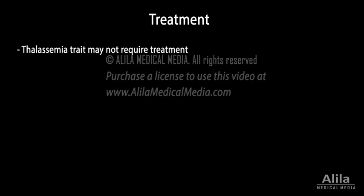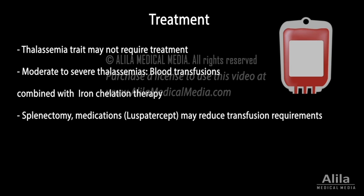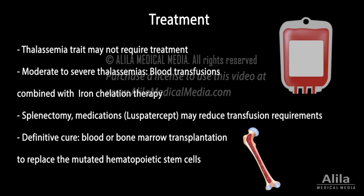Patients with thalassemia trait may not require treatment. Moderate to severe thalassemias are typically treated with blood transfusions, which are often combined with iron chelation therapy to prevent iron overload. Surgical removal of the spleen (splenectomy) and certain medications may help reduce transfusion requirements for some patients. The only definitive cure, however, is blood or bone marrow transplantation to replace the mutated hematopoietic stem cells.